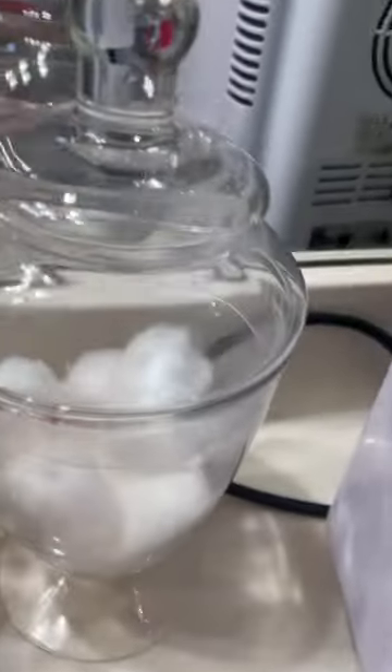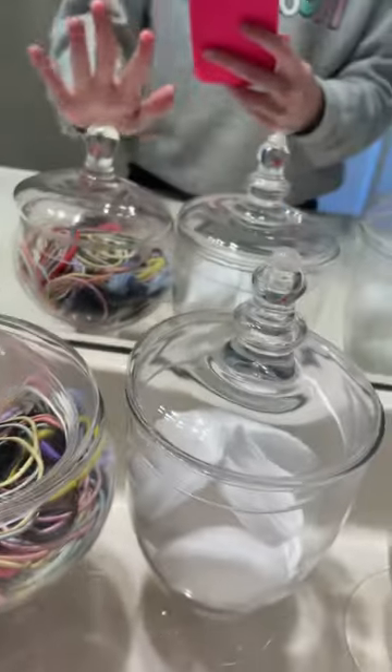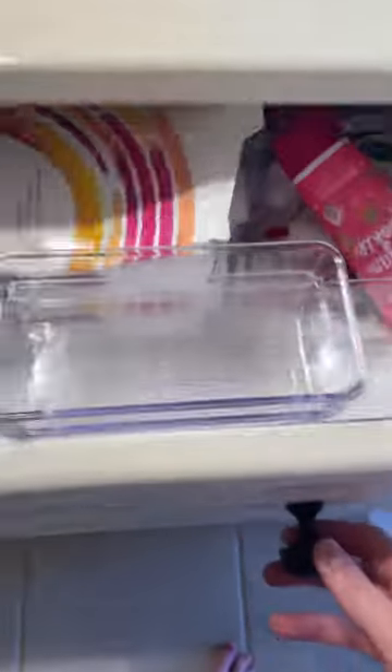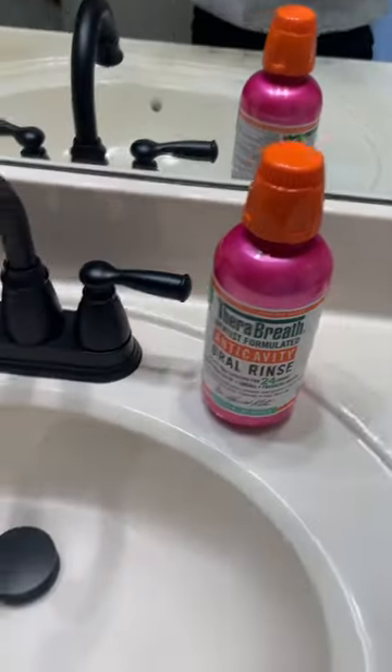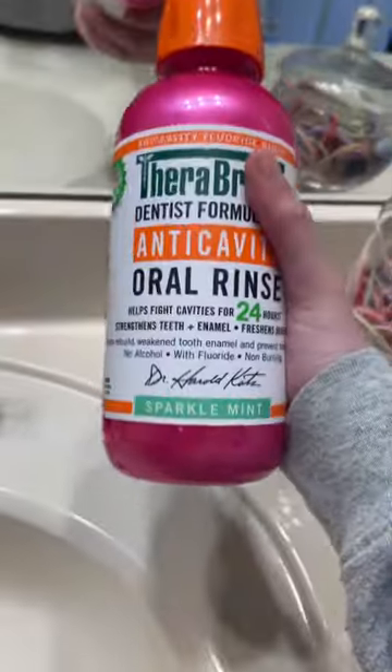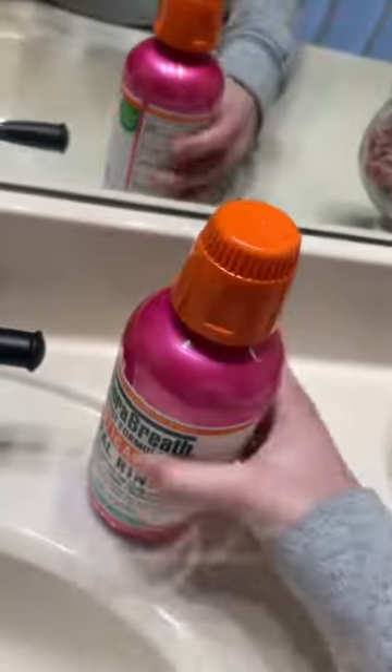Lastly in the fridge I have these cleansing balms which I don't use a lot, and also face masks, eye masks, and everything. And then we have cotton balls, cotton rounds, and extra hair ties just in case. If you're wondering what's in this drawer right here, it's just random stuff — I don't mind that it's so messy.